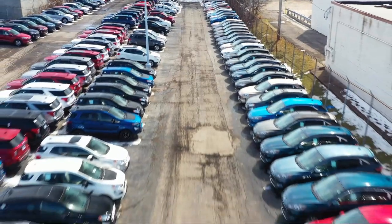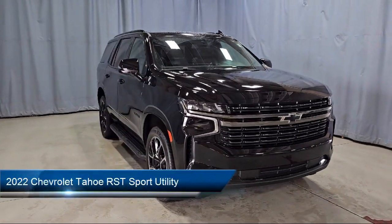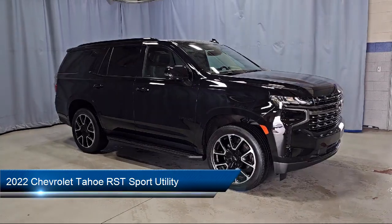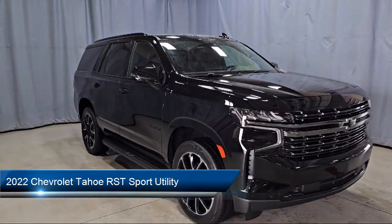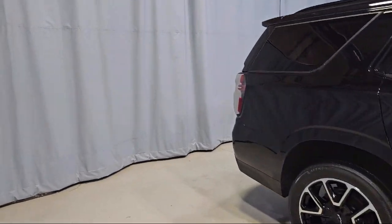Welcome to Fred Martin Ford, and here's a look at another one of our great vehicles from our inventory. It comes equipped with OnStar and Chevrolet Connect Emergency Communication System, Preferred Equipment Group 1SP, Navigation, and Automatic Stop Start.